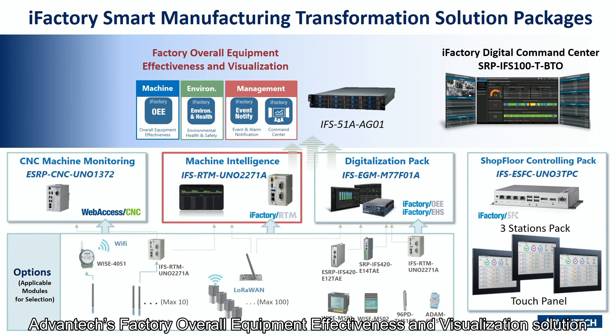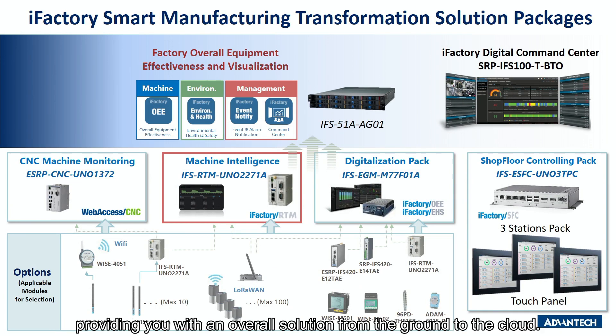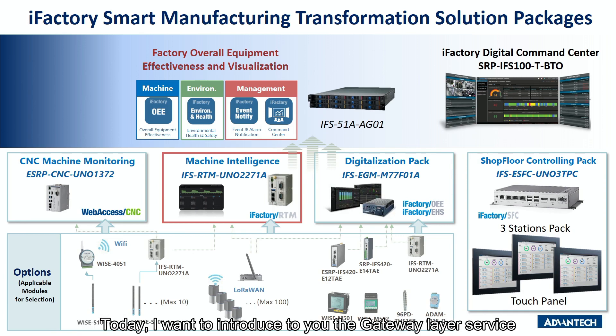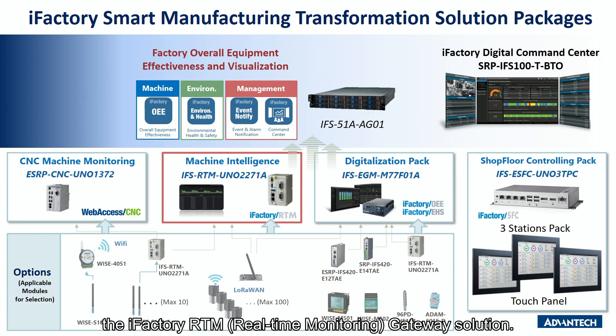Advantech's factory overall equipment effectiveness and visualization solution includes a three-tier provision of service for cloud, edge, and gateways, providing you with an overall solution from the ground to the cloud. Today I want to introduce to you the gateway layer in our factory overall equipment effectiveness and visualization solution — the iFactory RTM real-time monitoring gateway solution.